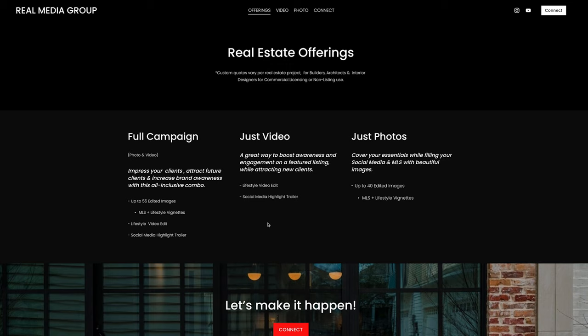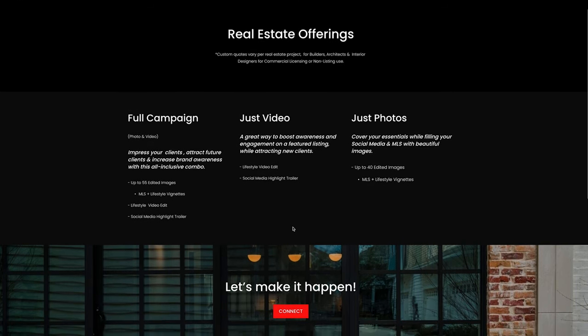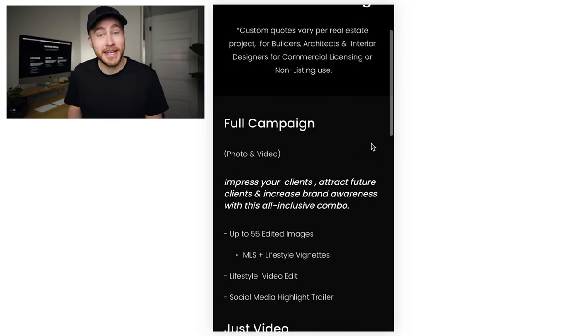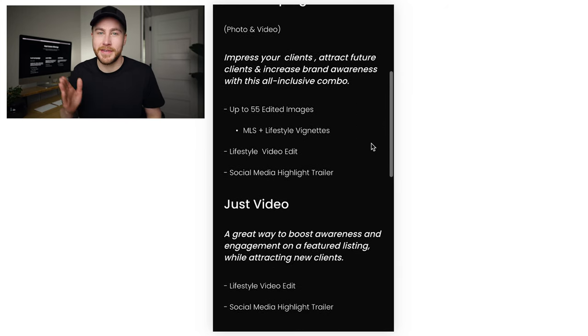For real estate specifically, most companies have a million different package deals and their booking pages are super confusing. So I wanted to make this really simple. What I did is I put my favorite type of booking — the one that costs the most money — first. The reason is that sets the baseline for what they're imagining themselves booking. So you go most expensive, second most expensive, and then least expensive.